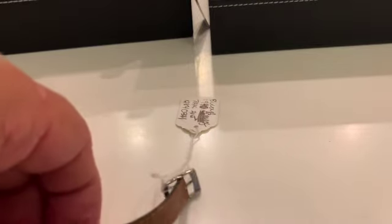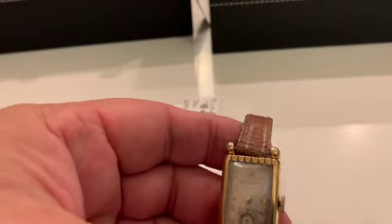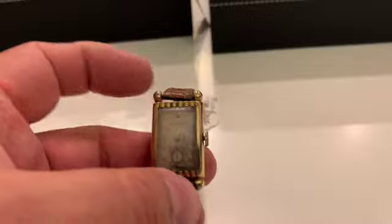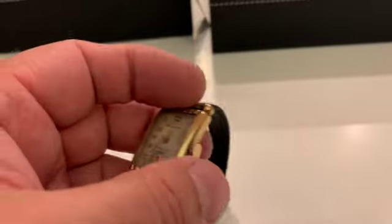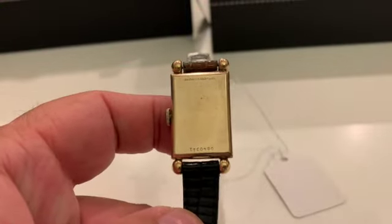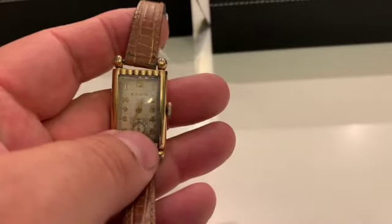Here's an interesting looking one too. It's a Bulova Admiral, 1940. Looks to me like this should be a 1930s design, but it is a 1940. It wasn't a very popular model — it didn't last very long. Gold filled, like most of this period, pretty heavy too.